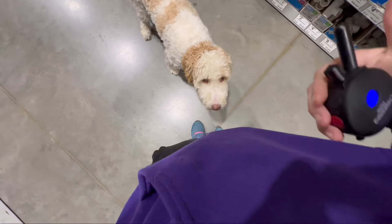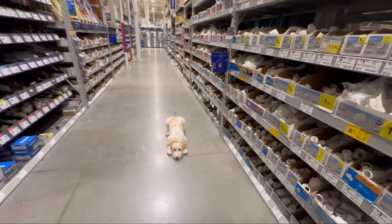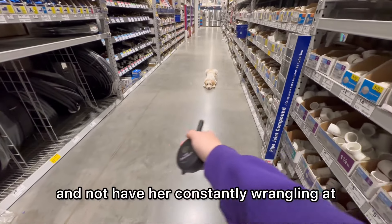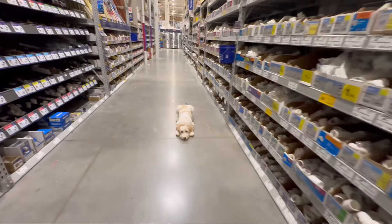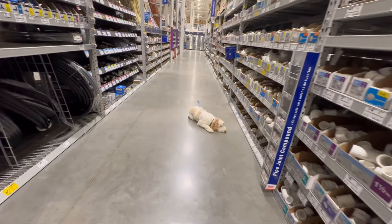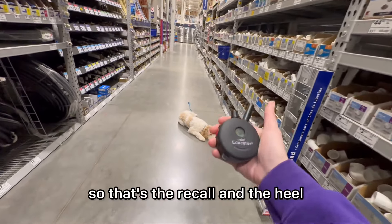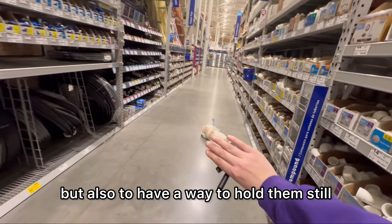When I stop, she stops. I can tell her stay. The practicality of this is if you're at the office, you have a way to have her hold still. You take her shopping, you have a way to hold her still and not have her constantly wrangling at the end of the leash. The two big things are a way to move your dog to you and with you — that's the recall and the heel — but also to have a way to hold them still and have them stay.